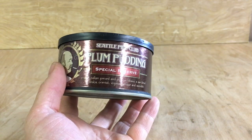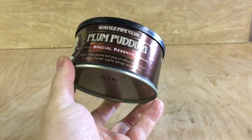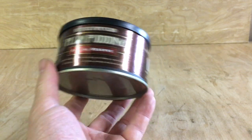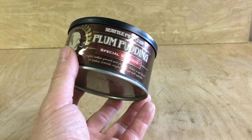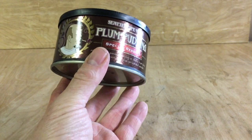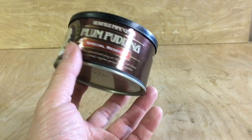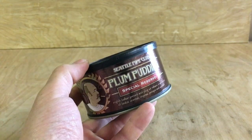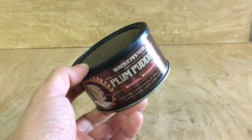And finally, some Seattle Pipe Club Plum Pudding Special Reserve. I'll be perfectly honest — I have no idea whether this is still available in the USA or not. When I bought it, it came out as a special production run of some rare aged leaf which they had put aside and then forgotten about, and they made a special run. I don't know if it's still available. This is a 4-ounce tin — a standard W tin — and that's £40.